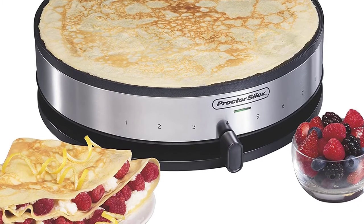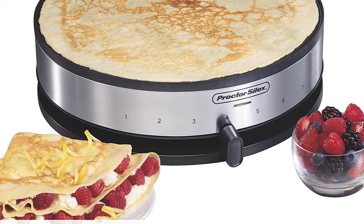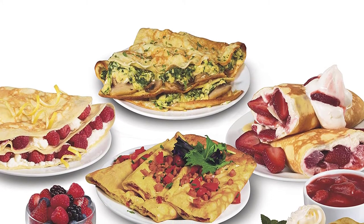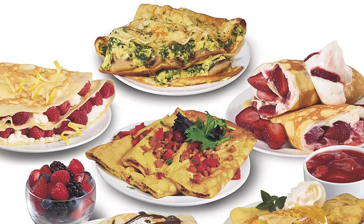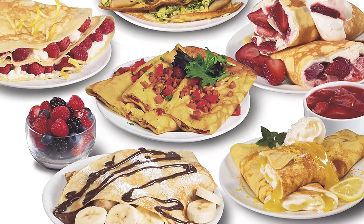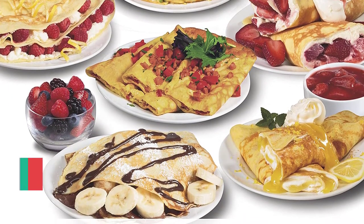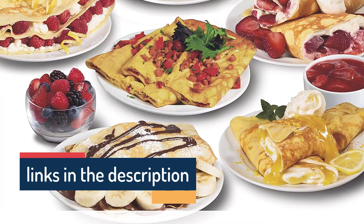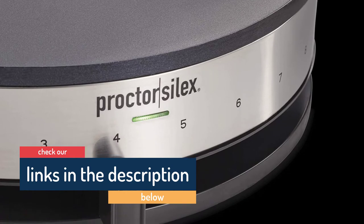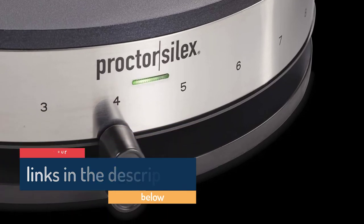Since the surface is non-stick, cleaning won't be a hassle either. You don't need to pick up the entire machine and swirl it to get the crepe size right — just use the batter spreader and cup to do that without making a mess. And of course, you don't need to limit this crepe maker to crepes only. This 5.24-pound piece of tech can be helpful for a ton of dishes for dinner, breakfast, lunch, and desserts.